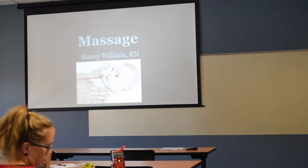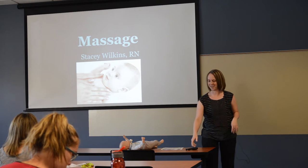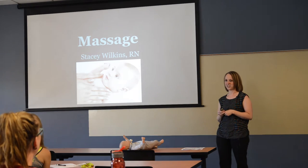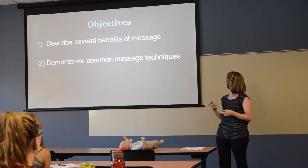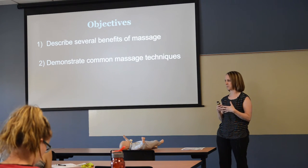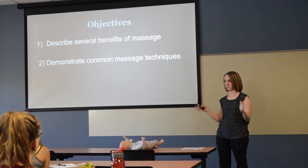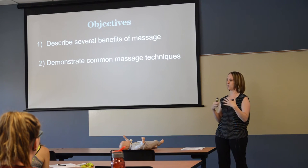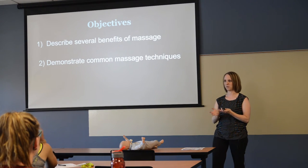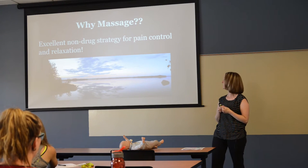Hello everyone, I'm Stacy, one of the case managers. I'm going to talk about massage, one of our topics at the conference. We'll cover several benefits of massage — especially in consideration of our patients — and then demonstrate a couple of common massage techniques. I'll show some things on the baby doll here, and then we'll practice a couple of things you can do on yourself.